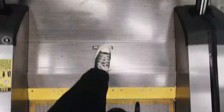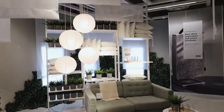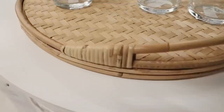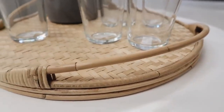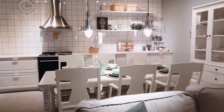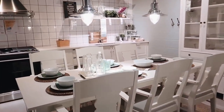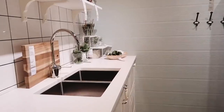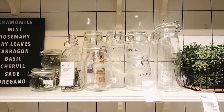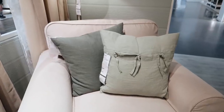Upon entering IKEA, I went up the escalators and was greeted by this first little vignette, and I gravitated immediately towards this rattan-style tray. I love the bamboo on it and the wrapping — I think it's really cute. To the right there was a little kitchen vignette. I actually get really inspired by IKEA's vignettes. They do a great job at showing you how you can use IKEA pieces and almost make them not look like everything's from IKEA.